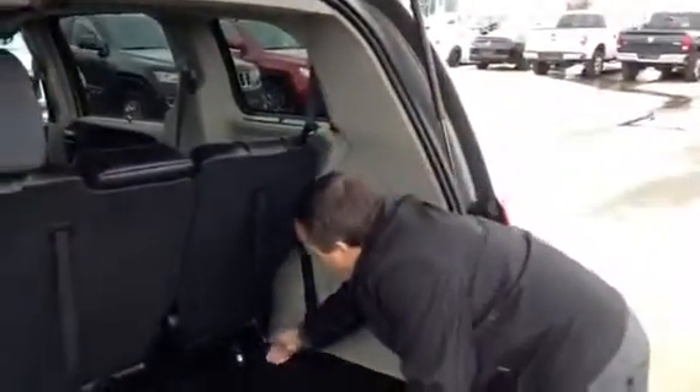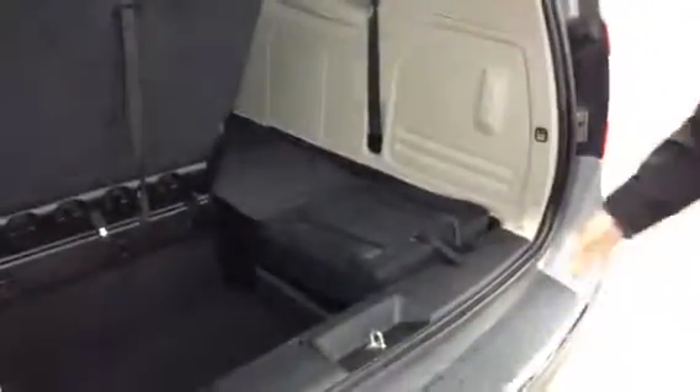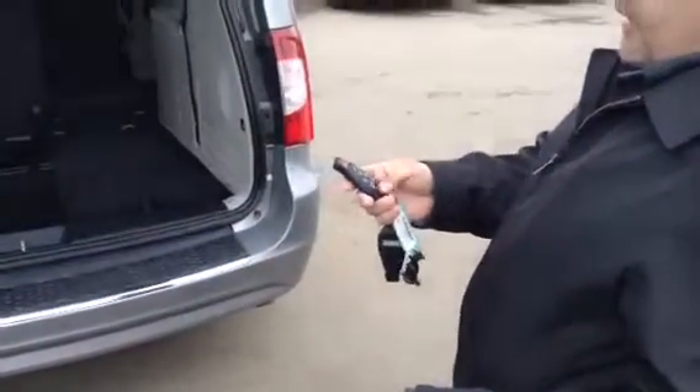Look how deep this is. And to put it down, it's so easy. All the tabs are numbered — you go one, release number two, release number three, and pull back number four. All down. Look how I put the other side down. Look how long that is — it's all the way to the front. Huge. Lots of camping gear can go in there, hockey equipment, whatever have you.